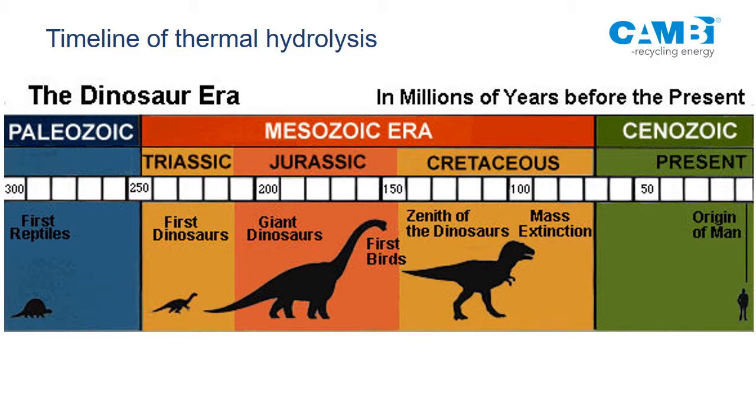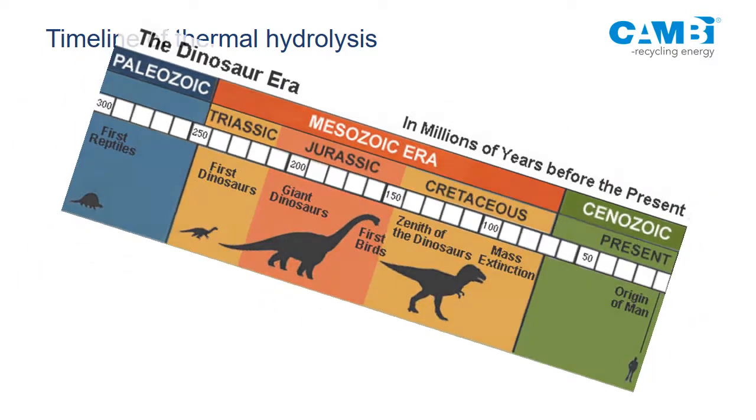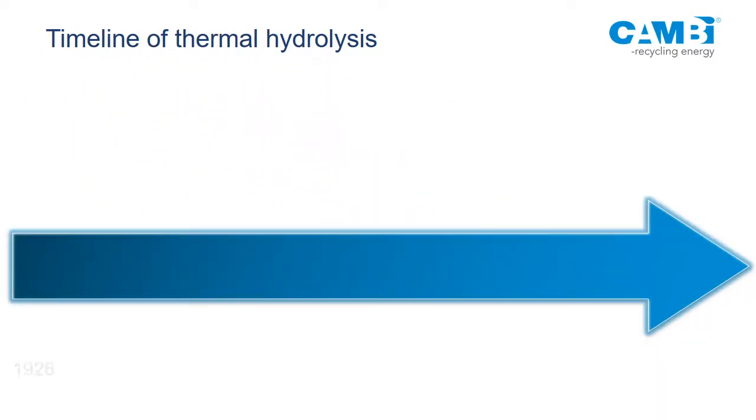If we go to thermohydrolysis, like the dinosaurs, there are kind of three distinct eras. Starting back in 1926 — that's year zero — there was a patent for steam explosion of cellulosic materials to make them more biodegradable.